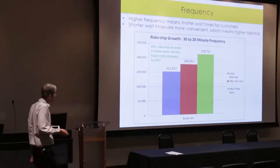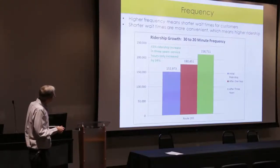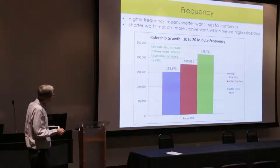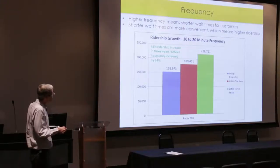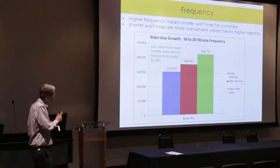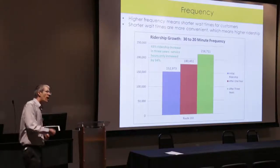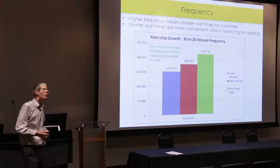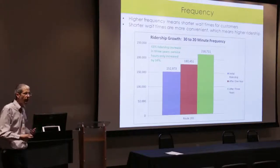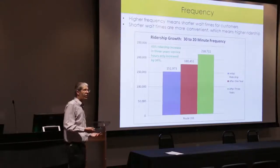The same pattern occurred historically when we went from 30 to 20-minute frequency. Ridership increased 43% over three years when a route went from every 30 to every 20 minutes, while service hours only increased by 34%. That means buses were actually more crowded after the change — we were bringing in more additional riders than the extra service we put in, because it was that much more attractive to potential customers.